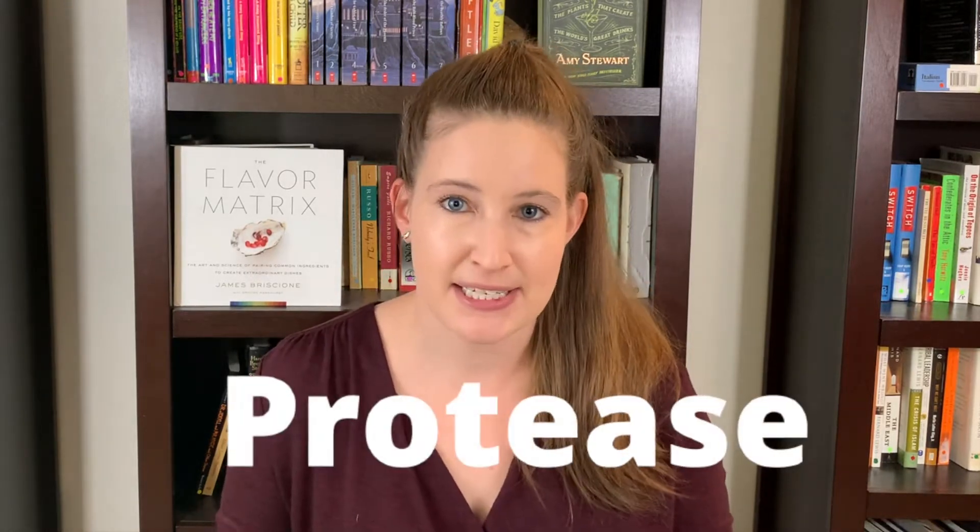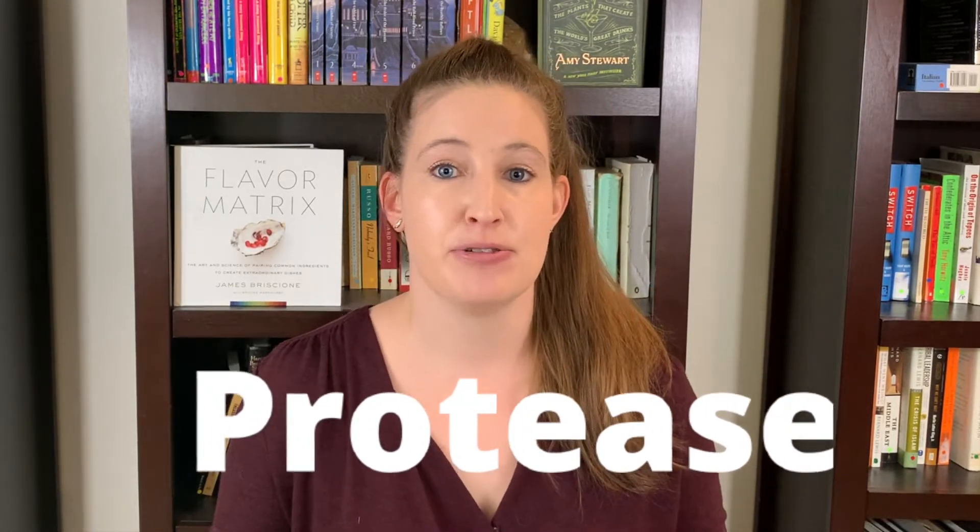If you remember enzymes from any science class you might have taken, they are basically specialized molecules that speed up reactions — tiny catalysts that make a reaction happen much quicker. Bromelain is a specific type of enzyme called a proteinase, or protease, and these types of enzymes are known for cutting apart proteins into smaller pieces. What bromelain is specifically looking for in proteins is an amino acid called cysteine.